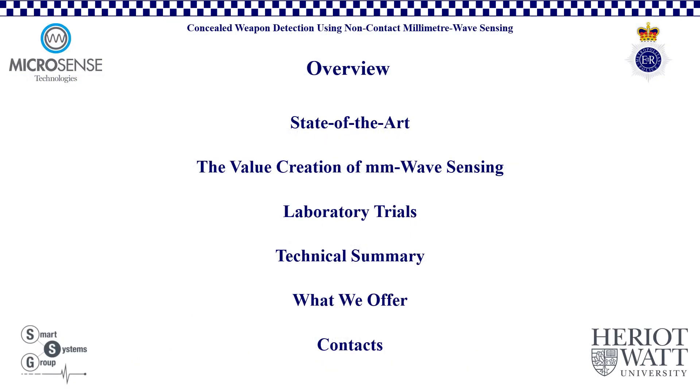I'll open this presentation with a brief overview, starting with the state-of-the-art, where I discuss the current methods of concealed weapon detection, including their advantages and disadvantages. I'll outline the motivation and value creation of millimetre wave sensing, before moving on to the results of our laboratory trials. I'll then provide a technical summary of the system and the associated opportunities and risk reduction potential when utilising our technology. I'll conclude with a statement of what we at Microsense Technologies Ltd can offer, before leading to our company contact details.